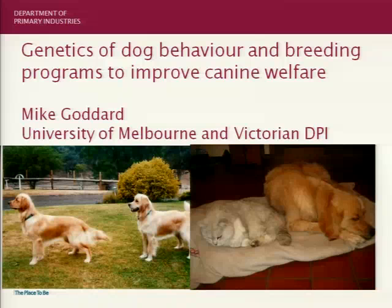Our next presenter is Mike Goddard. Mike Goddard is — that's right, isn't it? People were just looking at me blankly; I thought I'd made another mistake. Mike Goddard is a professorial fellow at the University of Melbourne. Mike is probably most well known for his genetic research on farm animals, but Mike's PhD was on developing a breeding program for guide dogs, so Mike has a strong interest in the genetics of companion animals.